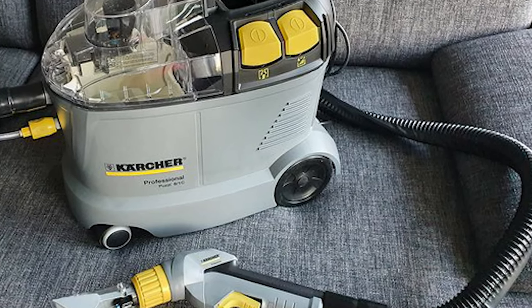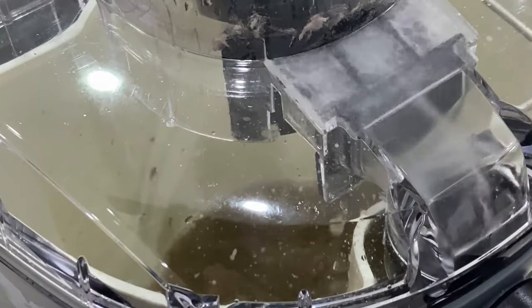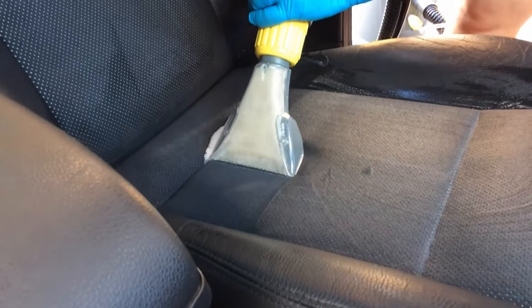Cleaning results with the hand nozzle are neat — dirt is removed effectively. Thanks to a practical viewing window, you can keep an eye on how much moisture and dirty water has already been absorbed. The subsequent emptying is easy, and according to user reports, the cleaning process is quickly mastered.